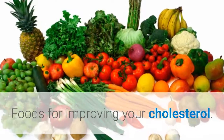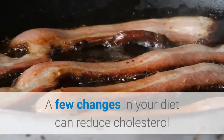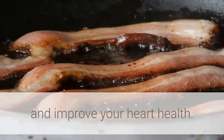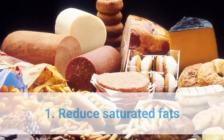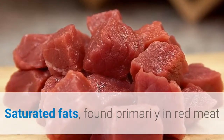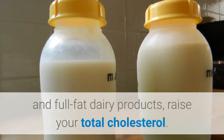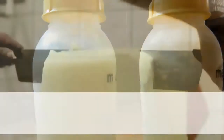Foods for improving your cholesterol: a few changes in your diet can reduce cholesterol and improve your heart health. Tip 1: reduce saturated fats. Saturated fats, found primarily in red meat and full-fat dairy products, raise your total cholesterol.